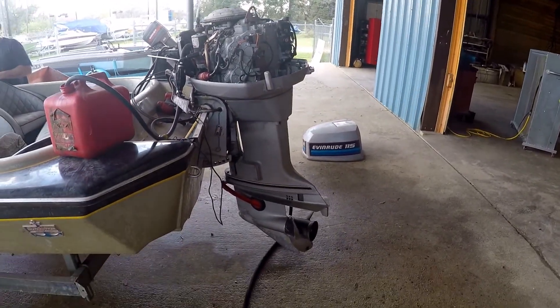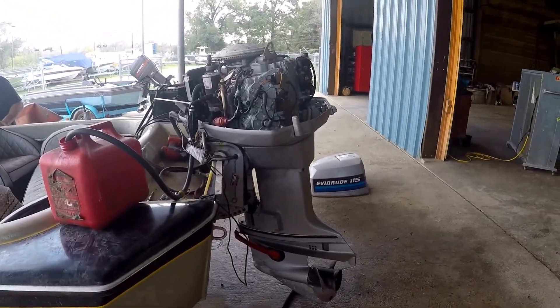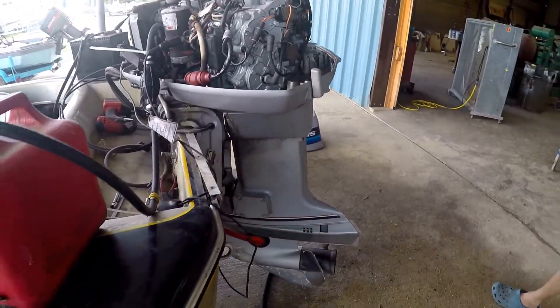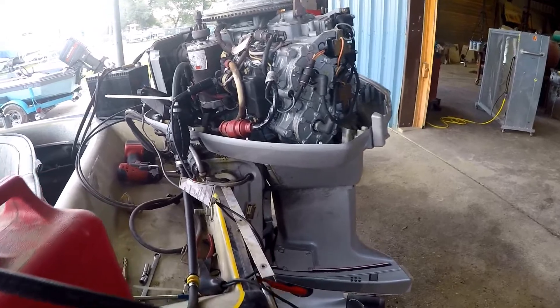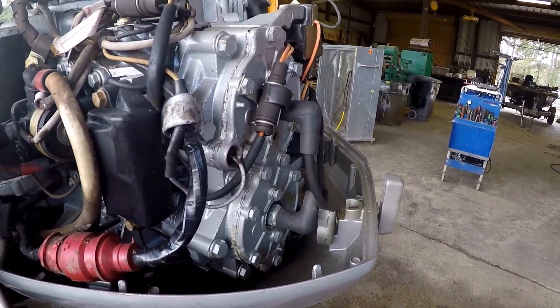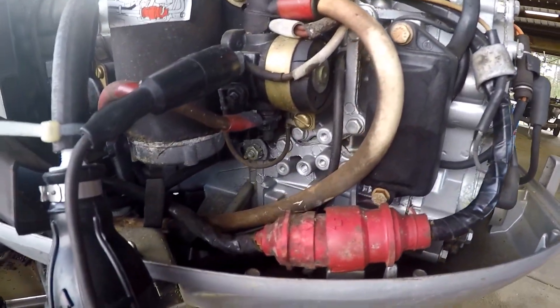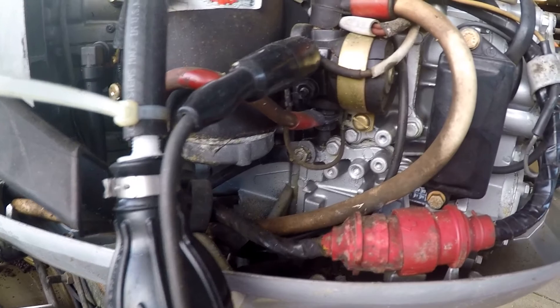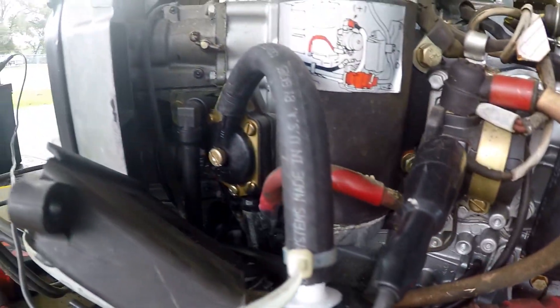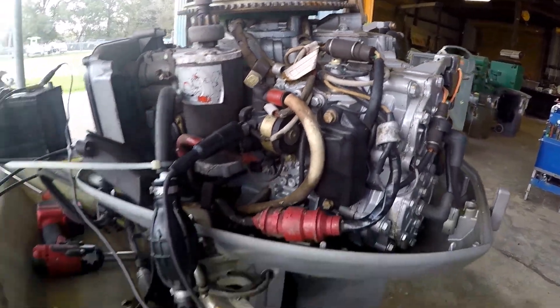We put a hose on this thing to fire it up without doing anything to it and it ran. This is a really clean motor. And it's really clean all over. You can see down inside of there. All original — the fuel pump, the carburetors, electronics, everything's original.